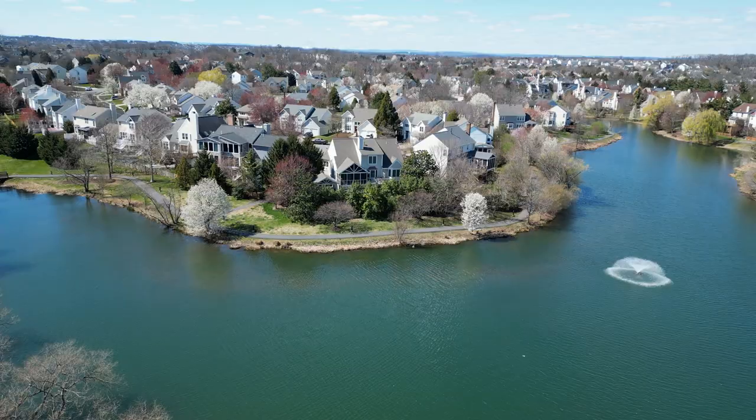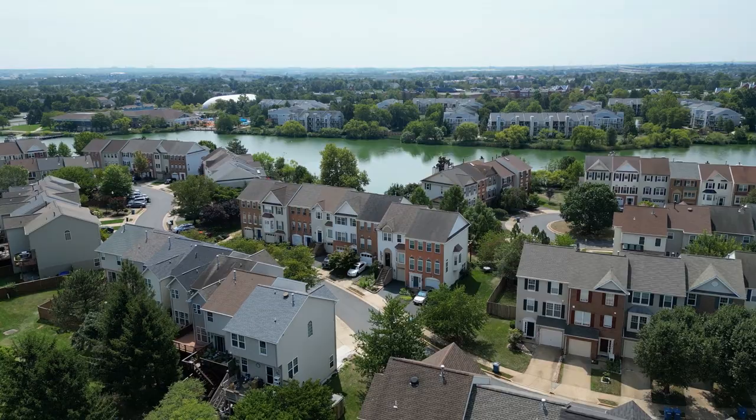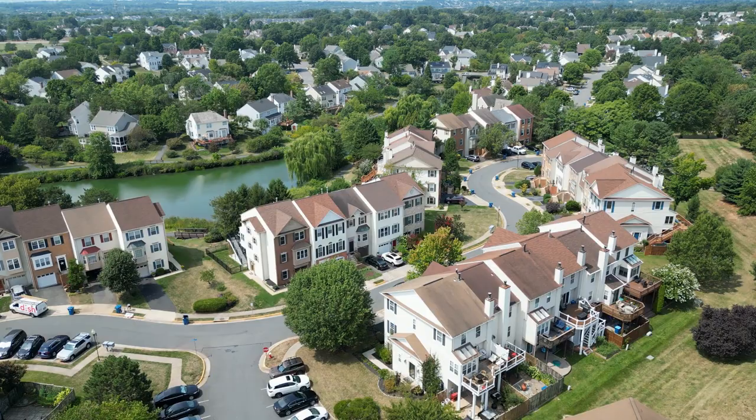Let's get started with the first neighborhood on this list, and that's going to be Ashburn Village. Ashburn Village is one of the largest communities, not just in Ashburn, but Northern Virginia as a whole. It's actually Ashburn's oldest master plan community, which opened back in 1988. Ashburn Village features over 5,500 homes, including condos, townhomes, and single families.